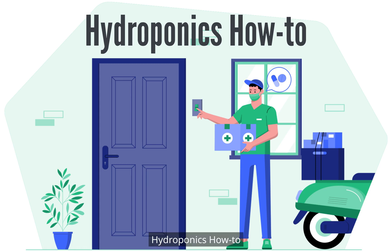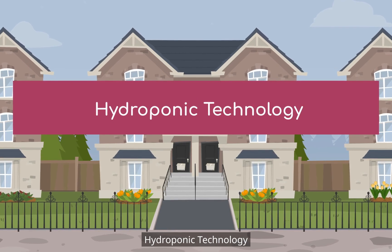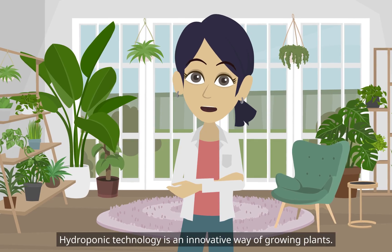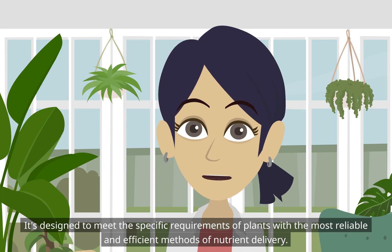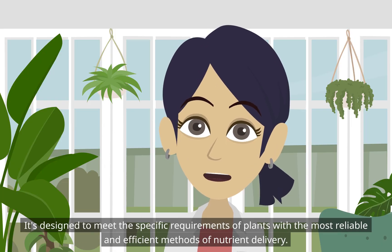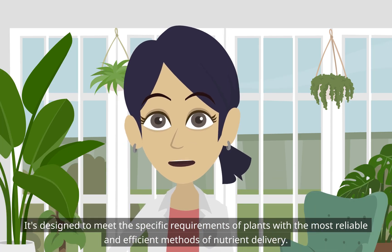Hydroponics How-To. Hydroponic technology is an innovative way of growing plants. It's designed to meet the specific requirements of plants with the most reliable and efficient methods of nutrient delivery.